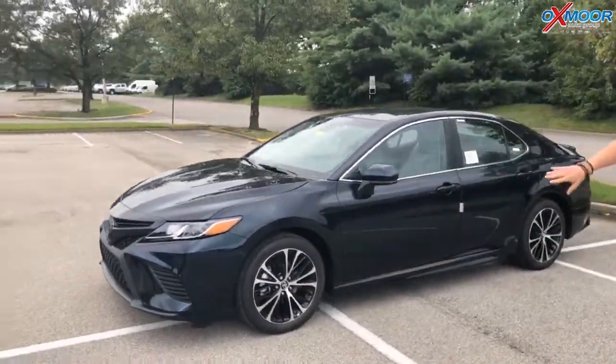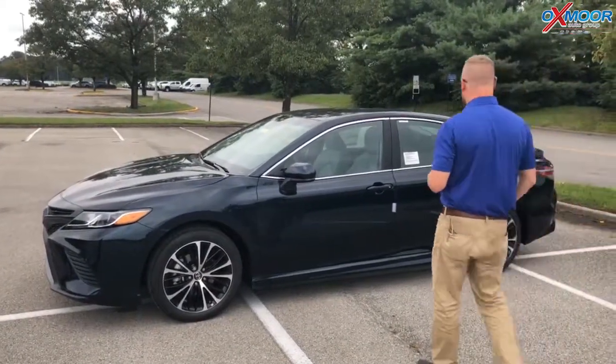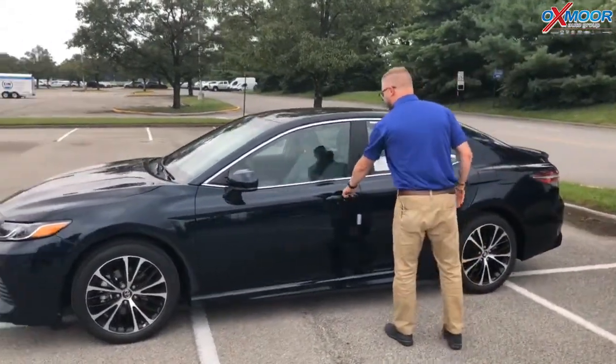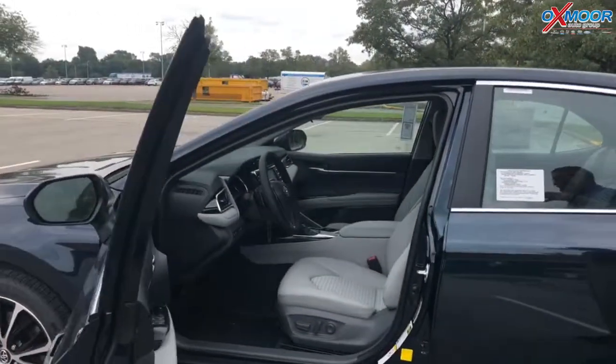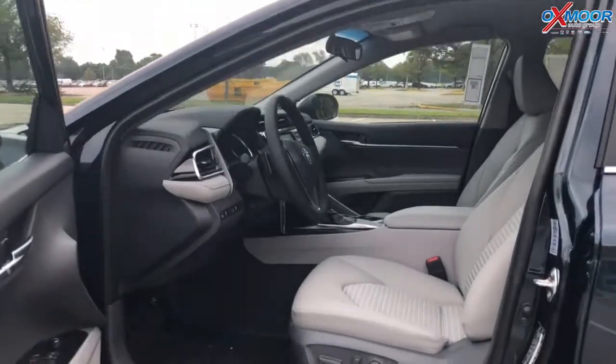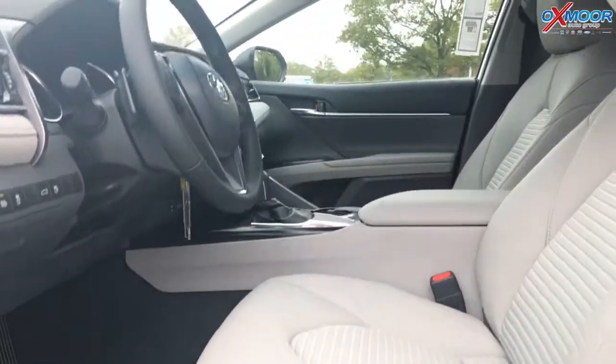You'll also notice the wheels on the SE — very sporty. These are alloy wheels with a sporty style and design. And then a great interior as well. Keep in mind, this is the SE, the Sport Edition, but it's the base model of the Sport Edition — there's also an XSE. But you still get power seats, leather trim, and a sport driving mode.